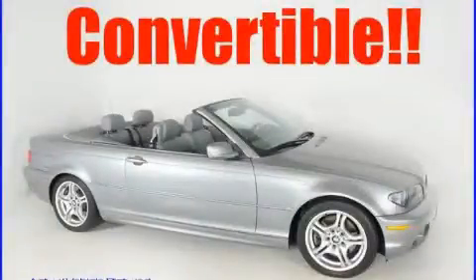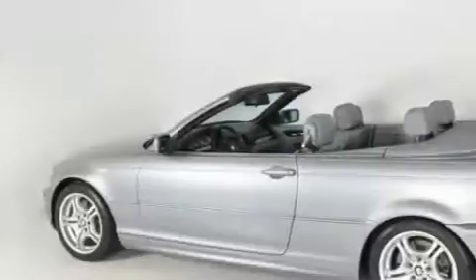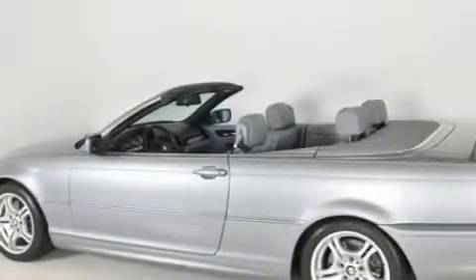This is a 2006 BMW 330, a drive in shape that provides endless luxury. It has a 3.0 liter 6-cylinder engine and a 5-speed automatic transmission.